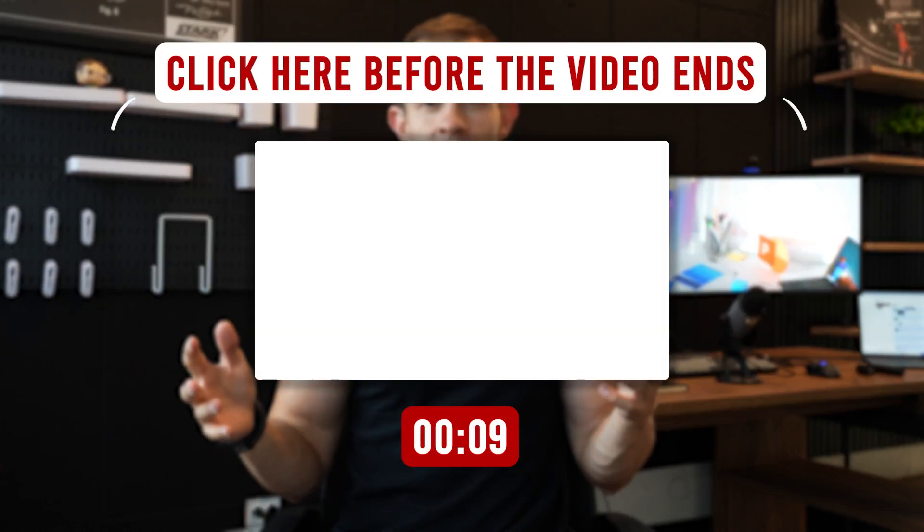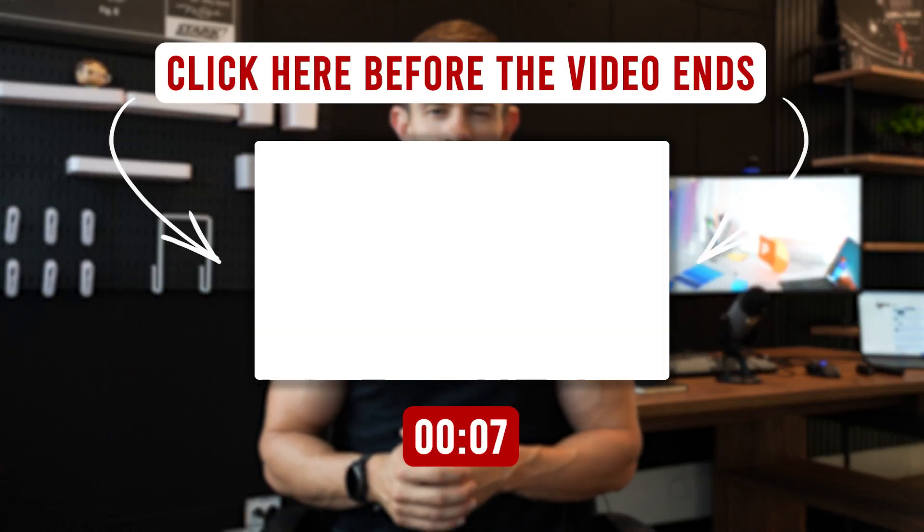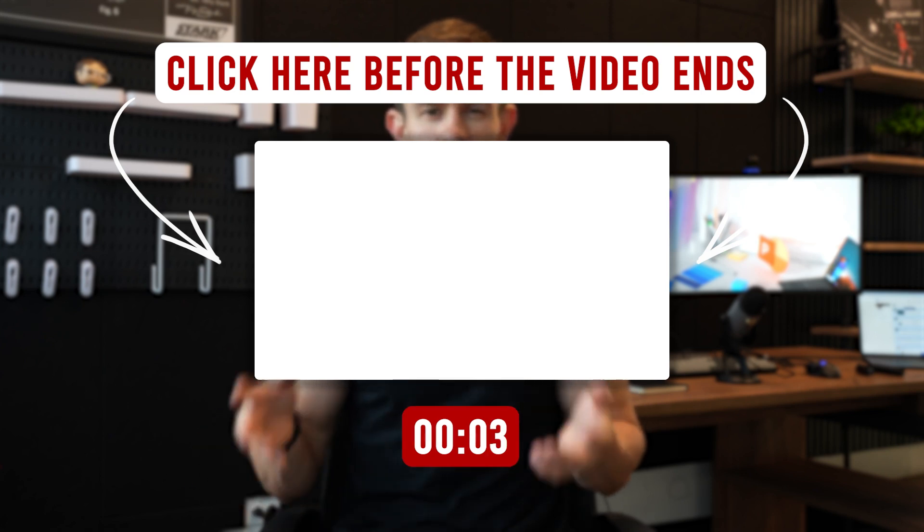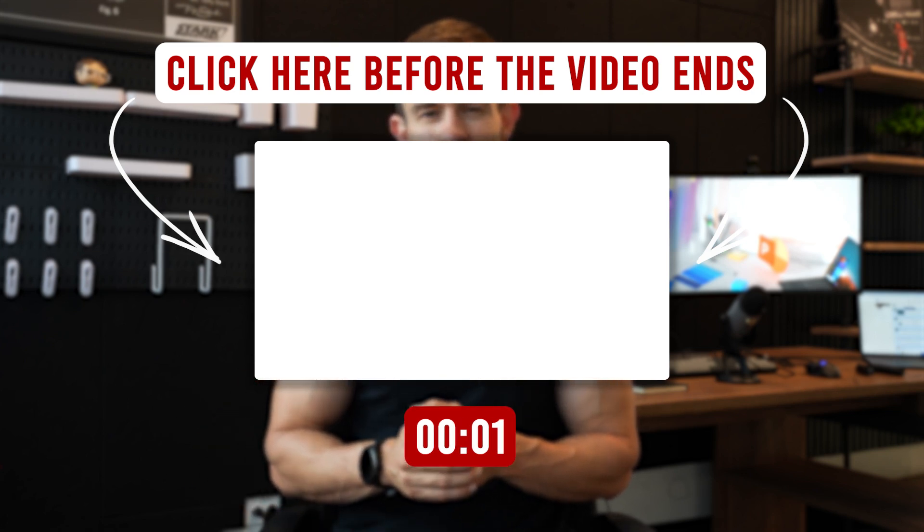Hey guys, that's everything I had for you today. Definitely comment below with any of these features you're most excited about. Be sure to subscribe to the channel to see these update videos each month, and check out Cloud Capsule to run a free assessment on one of your tenants to see where your security posture is at today. I'll see you guys next week.